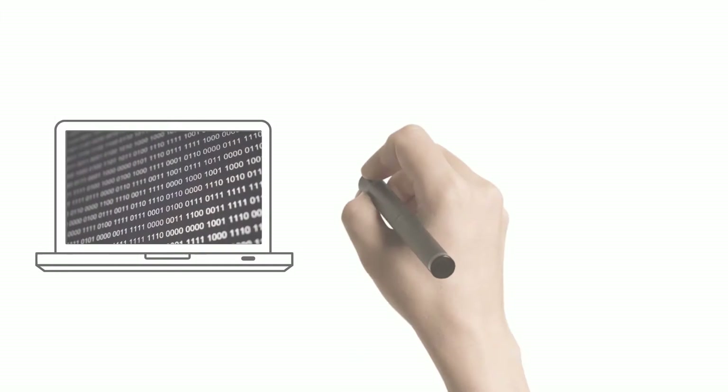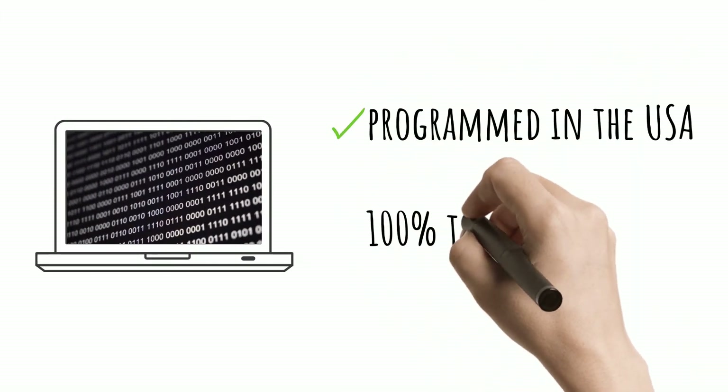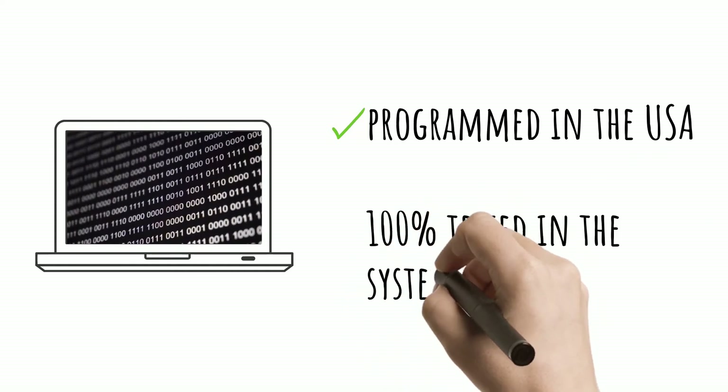All Champion One optics are programmed in the USA to operate seamlessly in the OEM switch and 100% tested in the transceiver's actual system environment.